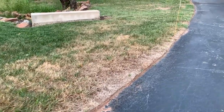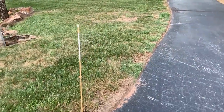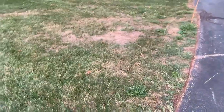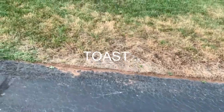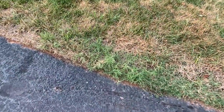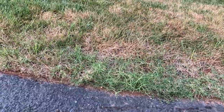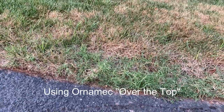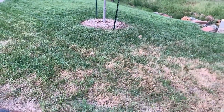We also had an army worm infestation which contributed to a lot of the grass dying off around here — both bermuda and fescue. This is the fescue side of the yard along the driveway, and you can see some bermuda trying to creep back in, which I can deal with before I overseed in about three or four weeks.